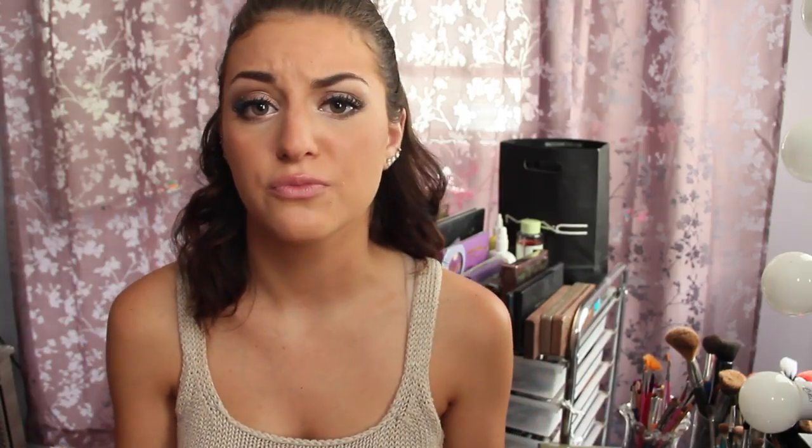I also picked up the Bare Minerals Matte Powder in Medium Beige. This is the powder foundation with SPF 15. I used it today so obviously it's not going to look super new. I completely ran out of my old one. I always, always wear this powder foundation. I've been wearing Bare Minerals in Medium Beige since fourth grade when I first started wearing makeup. I'll try other ones — I've tried Makeup Forever, MAC, a whole bunch of different brands — but I just keep going back to this one. I feel like it's more natural looking but gives me the coverage I need.